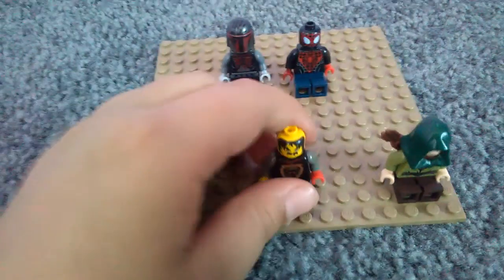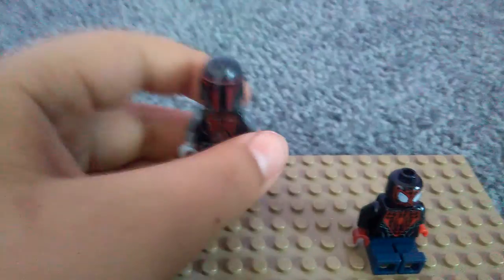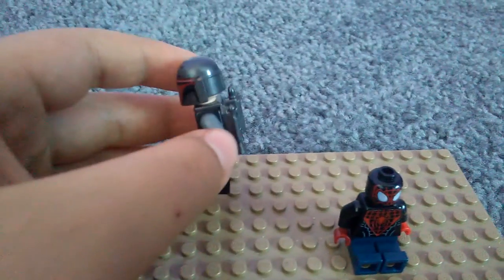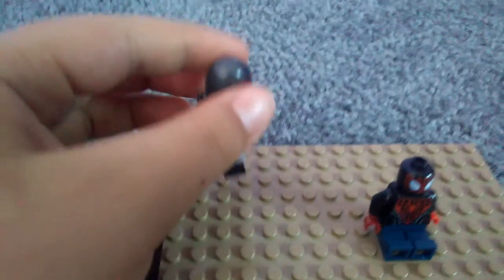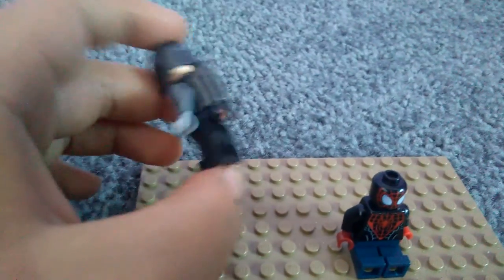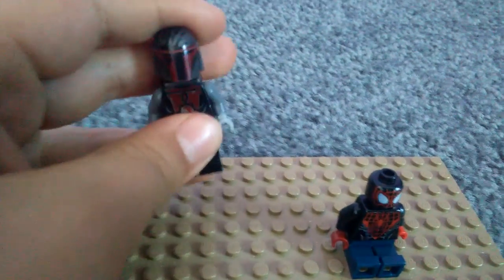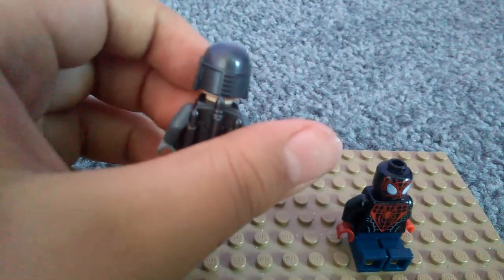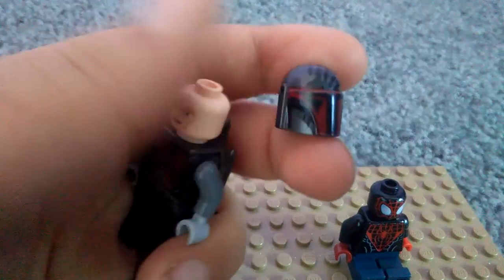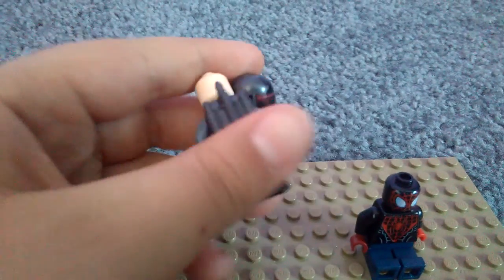First up we'll start with probably the rarest one I own. We found this guy at a yard sale — these people had a huge bucket of Legos, and me and my brother took about 40 minutes looking through it. We filled up a big Ziploc bag full of minifigs and it ended up being two dollars for about 25 minifigs and about 13 weapons.